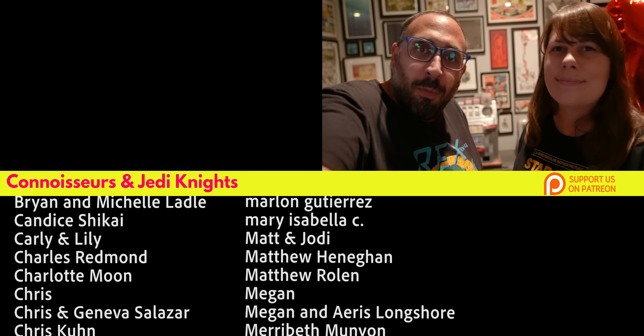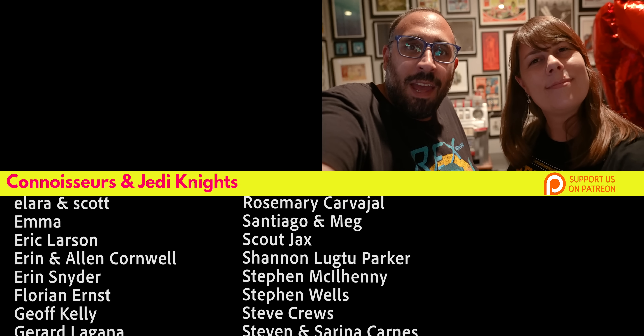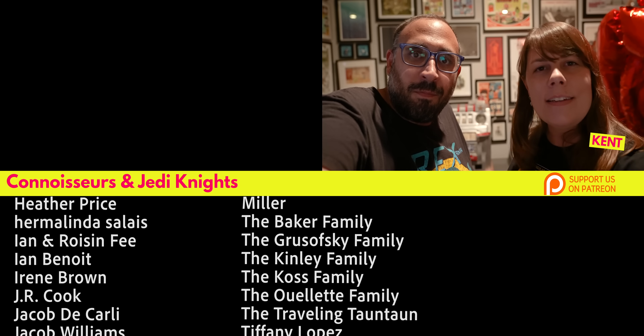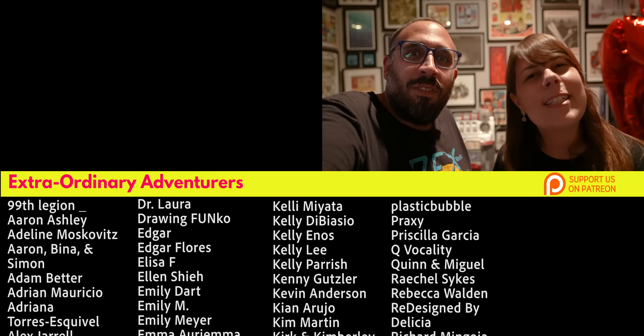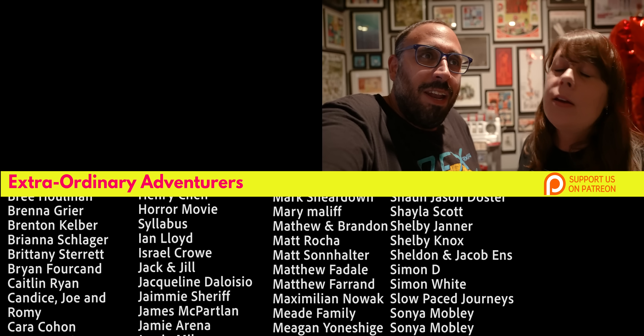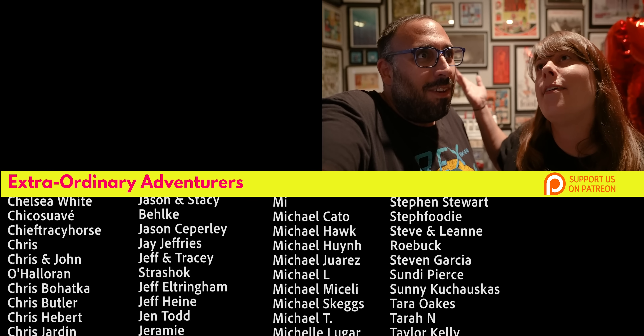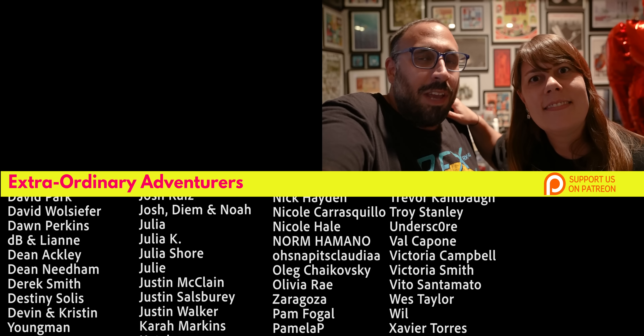If you want to see more of our lightsaber videos, we'll put a playlist right over there. We want to say thank you to some of our Patreons — that includes Cynthia Santos, Kent, and Dale Baker. Thanks for watching guys, we'll see you on the next adventure. If there's another lightsaber released, we'll be there.